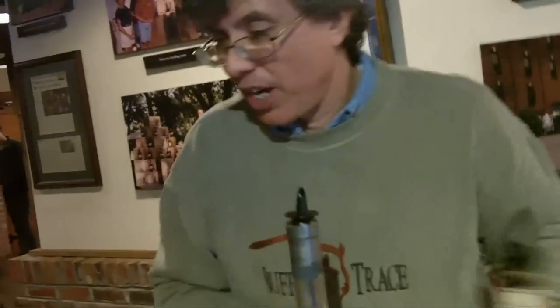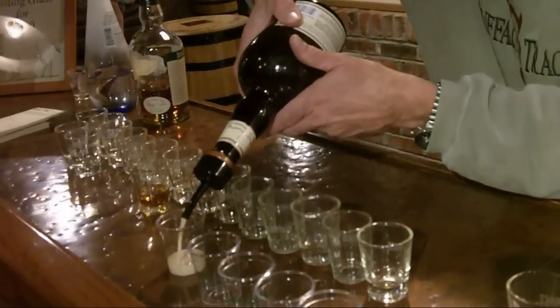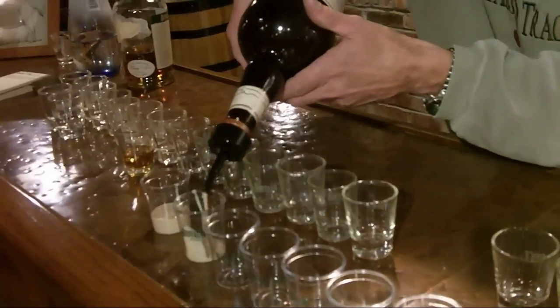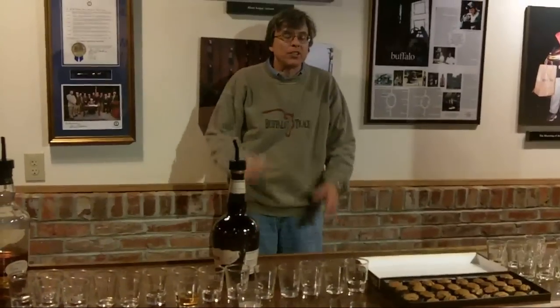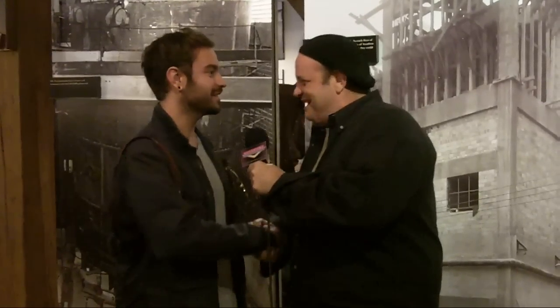On the Beverage Underground, we are at Buffalo Trace. We tasted some Buffalo Trace cream, some white dog, some Eagle Rare — 14 different brands here. Pappy Van Winkle, George T. Stagg — the Pappy's awesome. We've got some stuff to drink. I'm going to be hitting up some liquor stores after this, driving around aimlessly. All right, Steven, thanks for joining us on the Beverage Underground. We appreciate it, thank you so much.